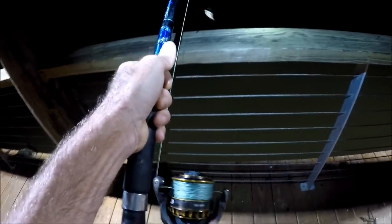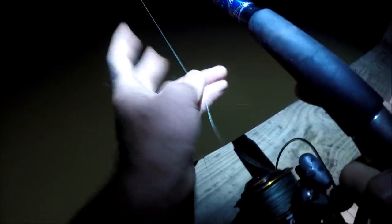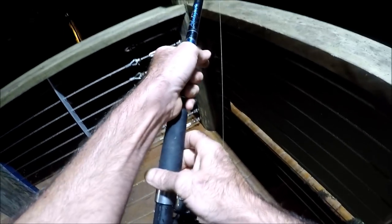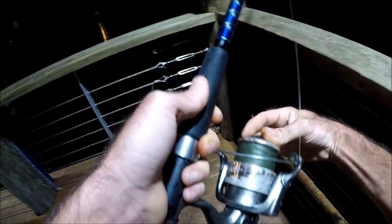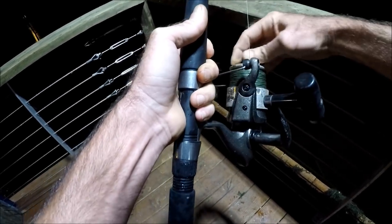This canal is known for alligator gar, blue cats, and other things. There are some pretty big needlefish hanging out underneath this pier tonight. Something just took a little bit of line — yeah, we've got something.